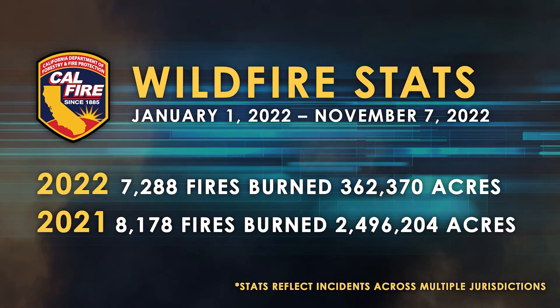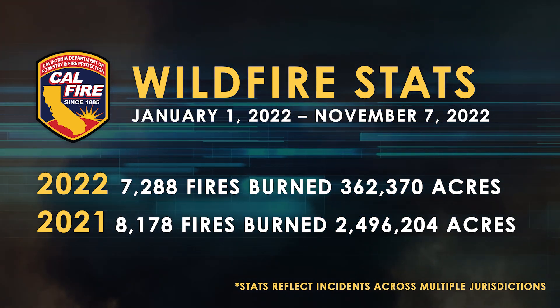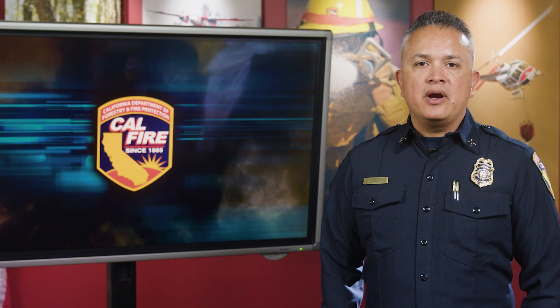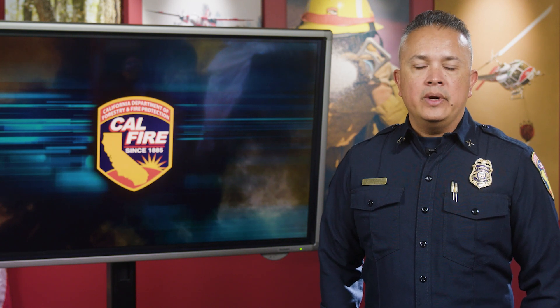Thanks for joining us this Monday, November 7, 2022. I'm CAL FIRE Battalion Chief Isaac Sanchez. Here are the fire statistics for the week. In the last few weeks, no major fires have sparked in areas CAL FIRE has responsibility for, but please remain vigilant. We are still in peak fire season, and wildfires can burn year-round even when it rains and the weather is cooler.